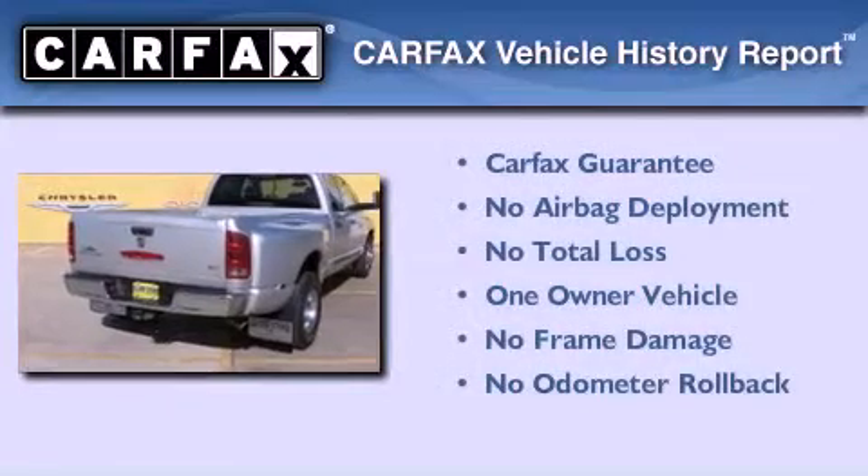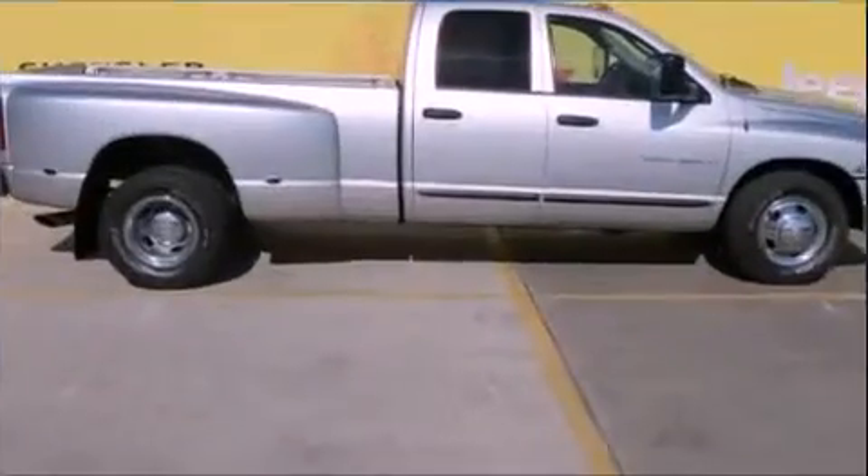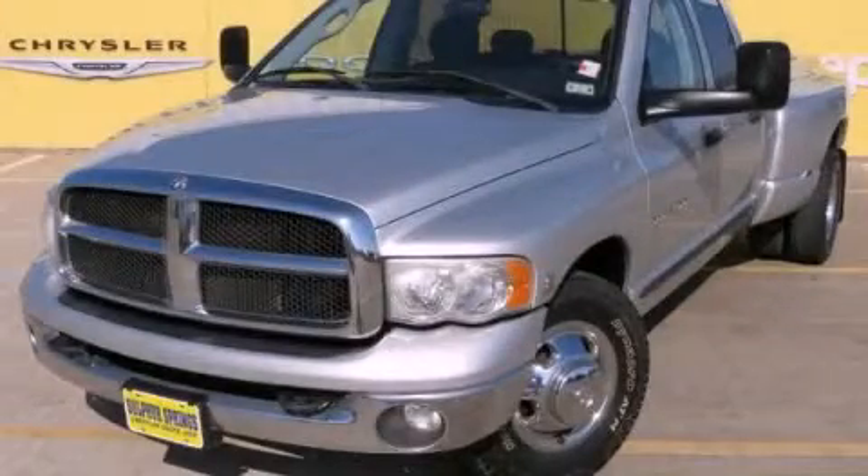This Dodge has had only one owner, and it qualifies for the Carfax buyback guarantee. Please call us today for more information on this great vehicle.